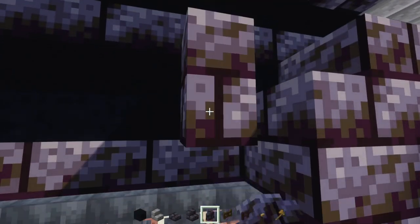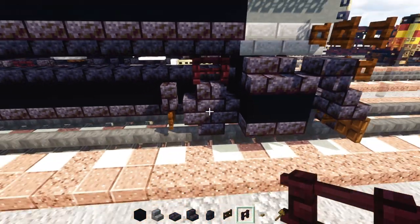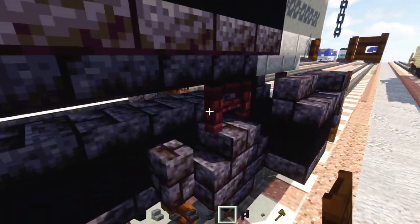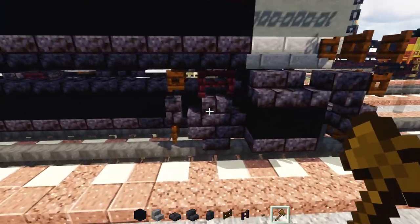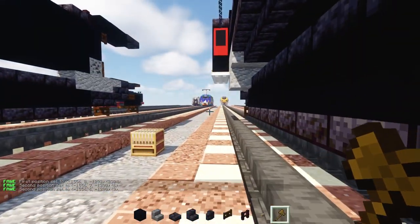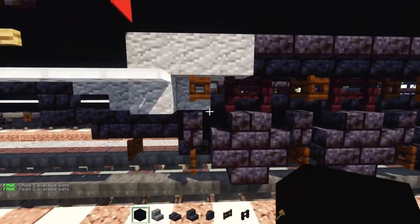Add a blackstone brick wall, dark oak fence gate underneath, then two blocks wide of another brick fence on top. Add a dark oak fence gate on top of the wall, open towards the front. Then make three more of these wheels with the same design, so we should have four wheels total.